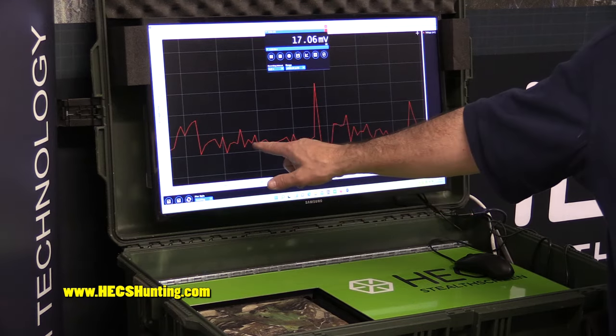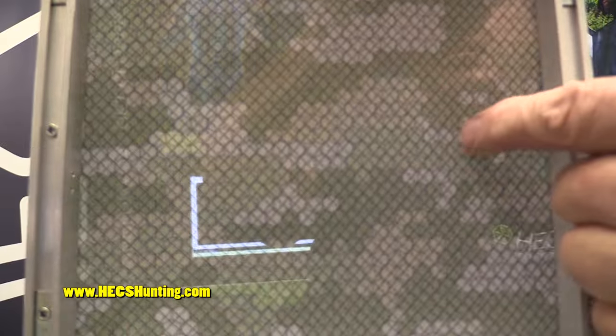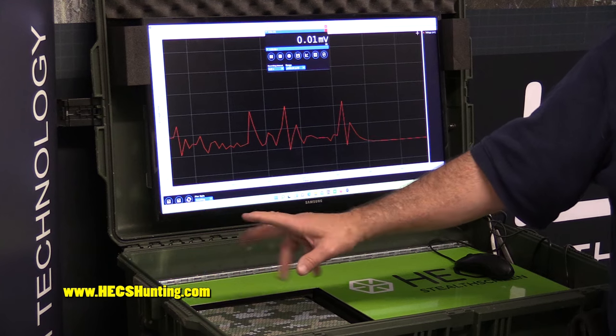All Hex fabrics have an electrically conductive carbon yarn grid woven right in. It's all interlocking, so my electrical energy is being captured by that grid in the suit, held in capacitance, and it grounds out every time you touch the ground. As you can see, it almost completely blocks the electrical energy coming out of my body.